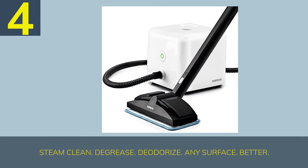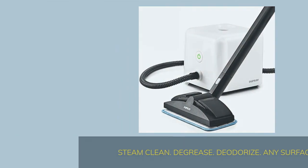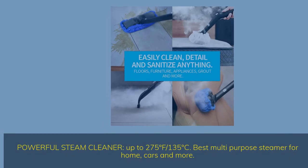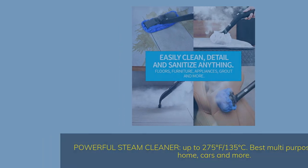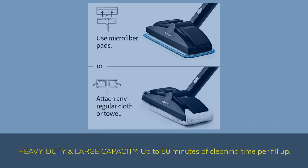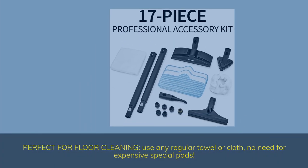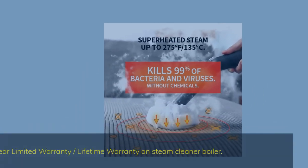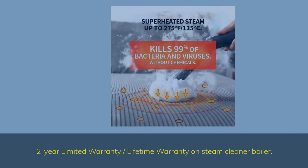Number 4. Steam clean, degrease, and deodorize any surface better. Powerful steam cleaner reaches up to 275 degrees Fahrenheit / 135 degrees Celsius — best multi-purpose steamer for home, cars, and more. Heavy-duty and large capacity with up to 50 minutes of cleaning time per fill-up. Perfect for floor cleaning using any regular towel or cloth — no need for expensive special pads. Comes with a 2-year limited warranty and a lifetime warranty on the steam cleaner boiler.